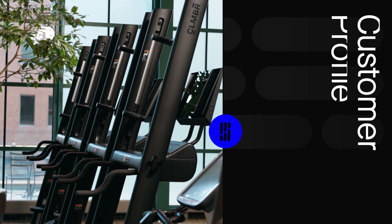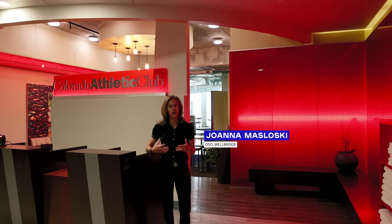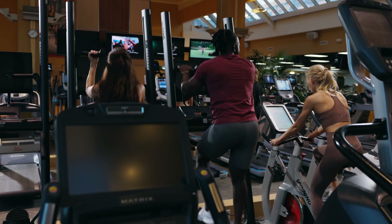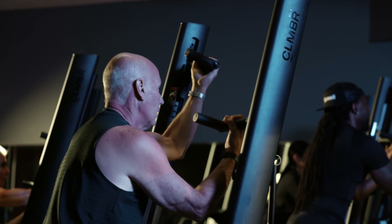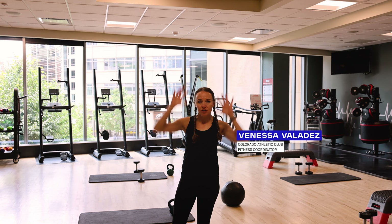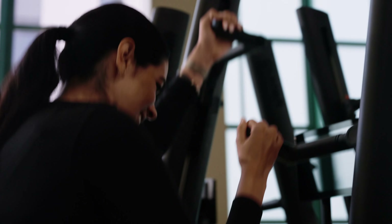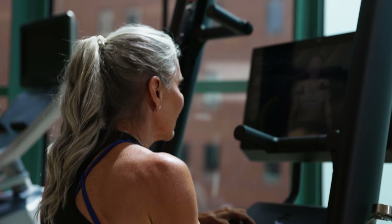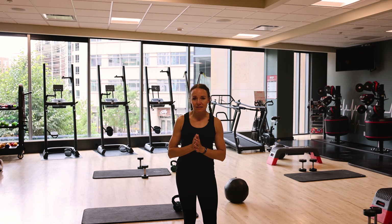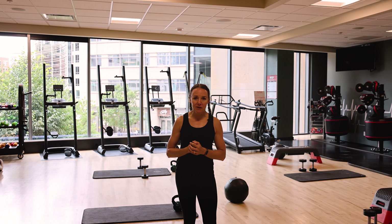Climber has brought a benefit to our team — something to be excited about, whether it's on our cardio floors, in our studios, or one-on-one with training. Climber allows you to get full range of motion in both your upper and lower body. What I love about Climber is that it is cardio, but there is a huge strength component because you can adjust the resistance. They're fantastic machines and I'm so glad that we got them here in the club.